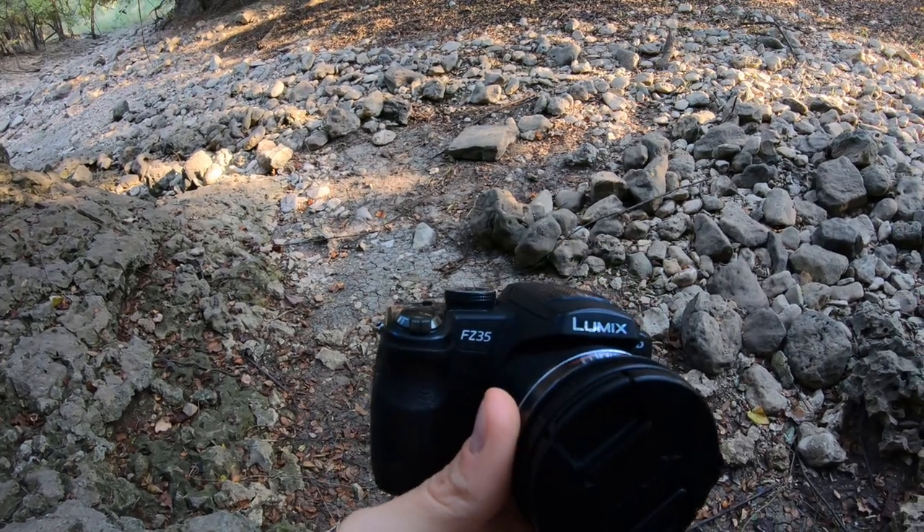Some people will tell you that you need the nicest, most expensive camera gear to take good photographs. Well, I'm here to tell you that that isn't the case. There are loads of good cameras out there nowadays for super cheap. You look at the images and decide if it was worth it.